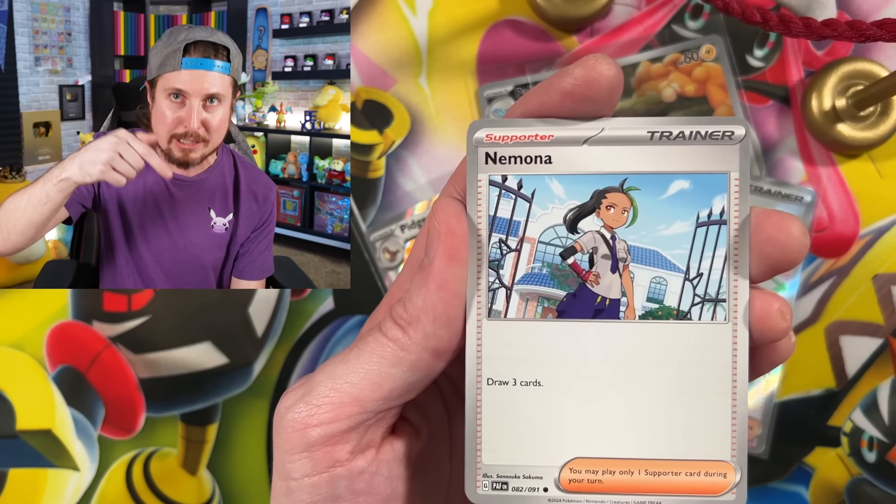We got Charmander, Curlia, Gengar licking something - it probably shouldn't do that, there's a lot of germs out there. TM, we got Cyclazar, Whooper, and a Heat Rotom, which we can use to cook our bagel bites. So that is a good pull.